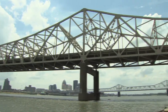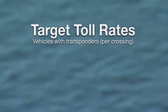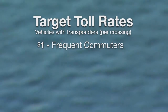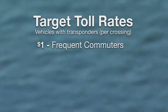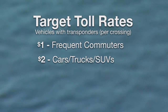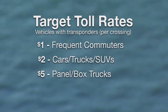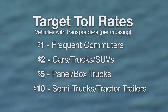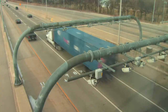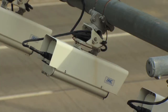Kentucky and Indiana are developing toll rates, which will be determined later this year. Here are the target rates for motorists using transponders: one dollar per crossing for frequent commuters — drivers of passenger vehicles who commute back and forth every weekday; two dollars per crossing for motorists in cars, trucks, and SUVs who cross less frequently; five dollars per crossing for drivers of panel or box trucks; and ten dollars per crossing for drivers of semi-trucks or tractor-trailer rigs. Tolling systems often charge a higher rate to drivers without transponders to pay for this more costly, time-consuming collection method.